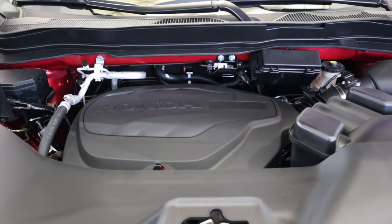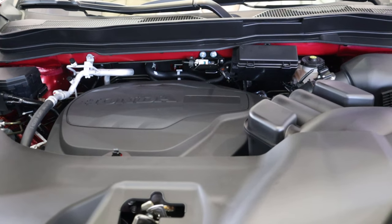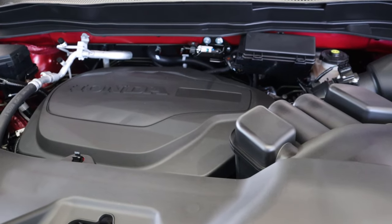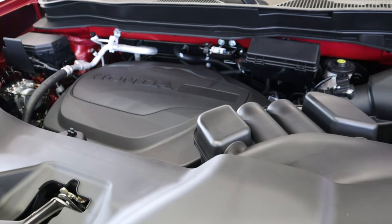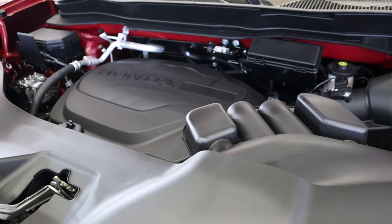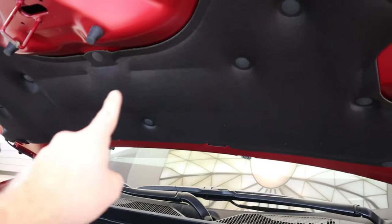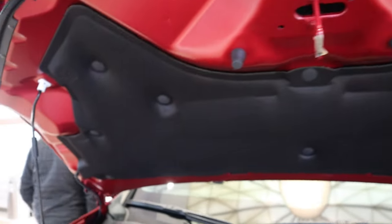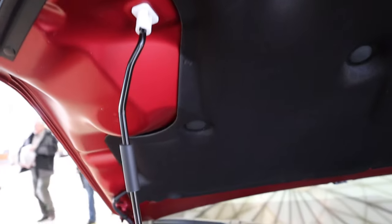Starting on the hood of the Ridgeline, we have a naturally aspirated 3.5 liter V6. It goes through a nine-speed automatic transmission, good for 280 horsepower and 262 pound-feet of torque. The Ridgeline comes standard with all-wheel drive. This is the exact same setup that you have in the Honda Pilot, because the Ridgeline is basically a Pilot with a truck bed. We'll talk about that more throughout the video.